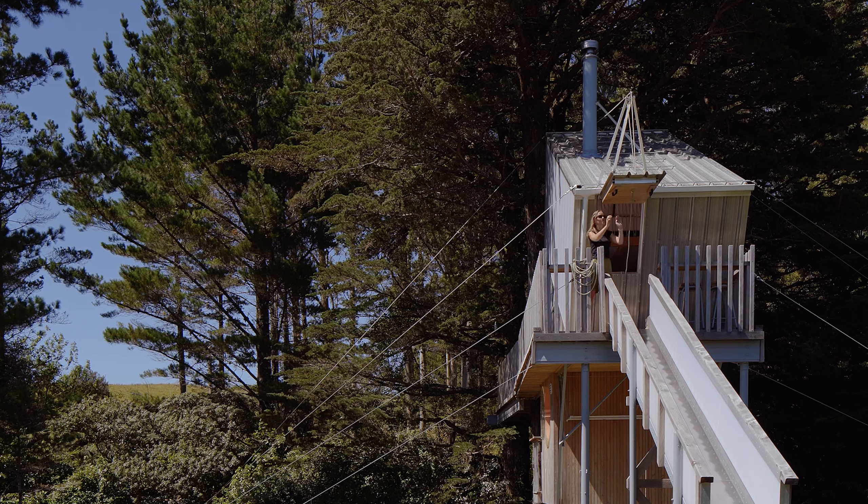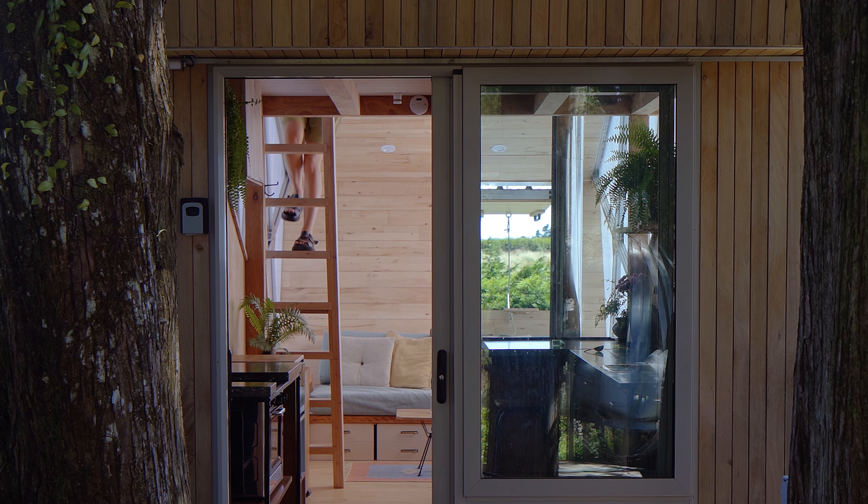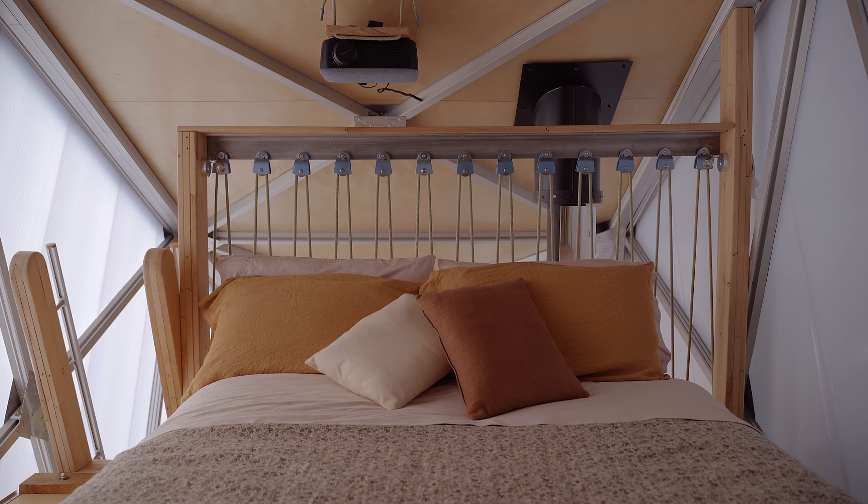The tree house is accessed from a spiral staircase. The first floor you encounter is the bathroom, framed by three round windows. The bathroom deck is made from recycled fascia boards from a local school, left with the original paint.